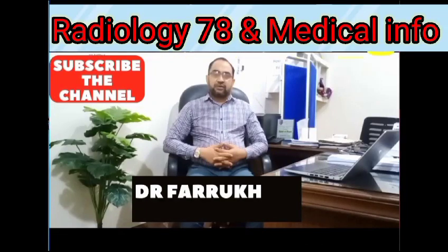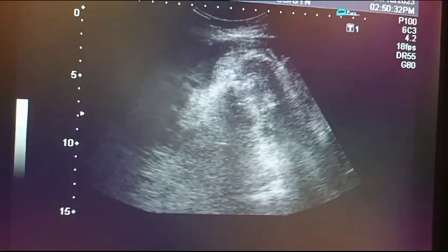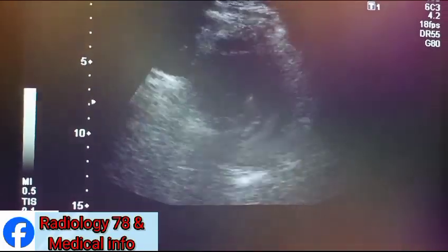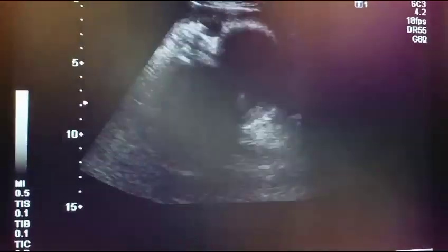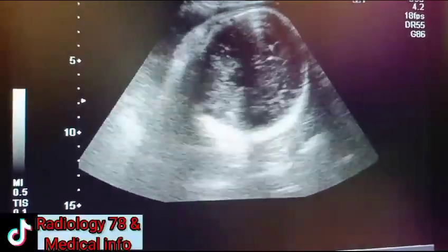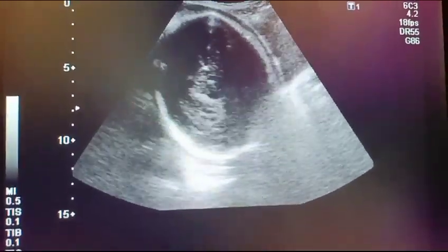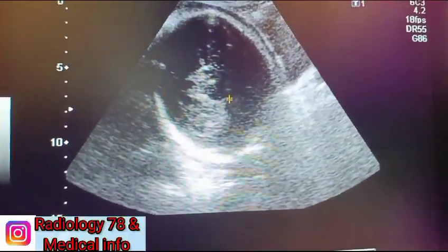Assalamualaikum viewers, please subscribe to the channel, like the video and share. This is a pelvic scan of a 35-year-old female. This is her third baby, and you can see the BPD and HC at the level of the thalamus.